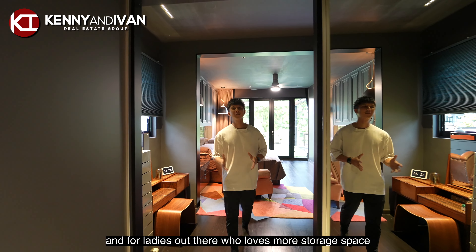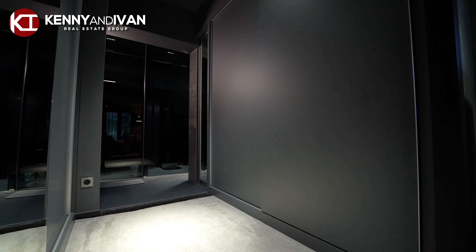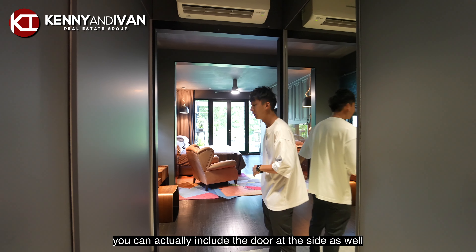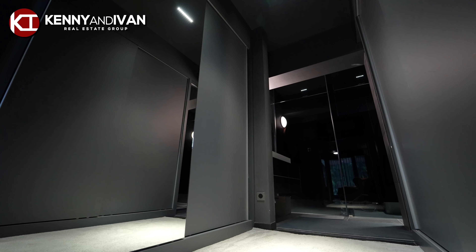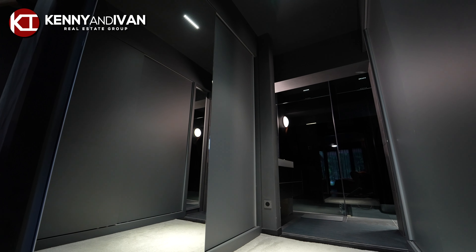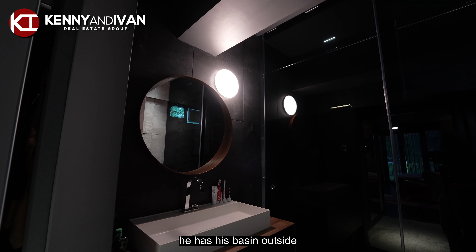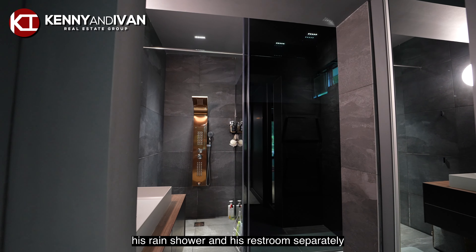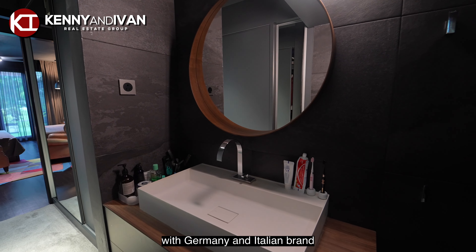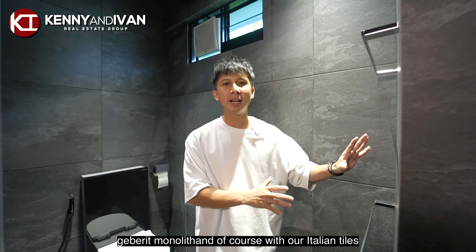For ladies out there who love more storage space, you have 2 side wardrobes — the his and the hers. And to make it more private, you can actually include a door on this side as well. The owner has designed his master toilet so uniquely that he has his basin outside, his rain shower and restroom separately. Every washroom in this home is fitted with German and Italian brands — Geberit, monolith, and of course with Italian towels.